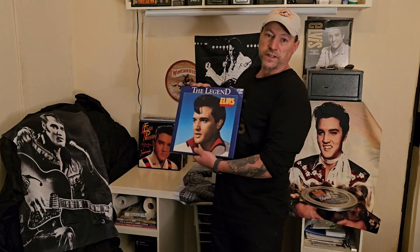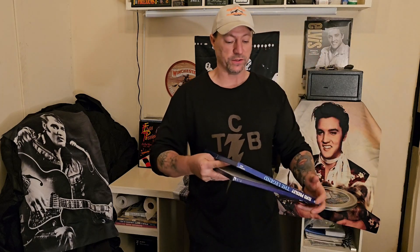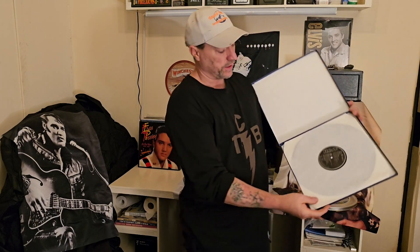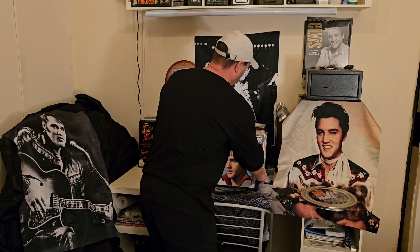The next set is a German release from 1980. It's a 4 LP box, but nothing really special about it. That's the look of the black label from the 80s in Germany, and that's the back. There you have it — cool one.